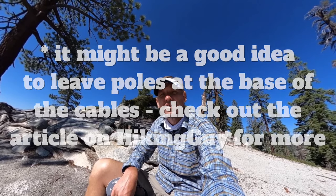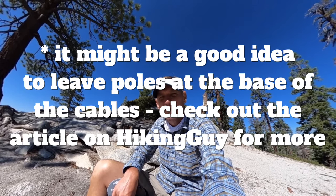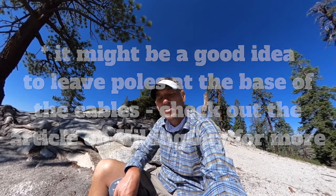You can bring trekking poles. Just know that everything you bring with you, you have to bring up the cables. You can't leave your pack at the bottom because there are squirrels that will rifle through it and steal your stuff. So be conscious of that when you're hiking and packing for the trip.